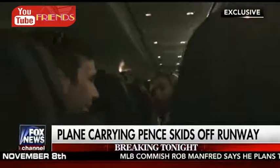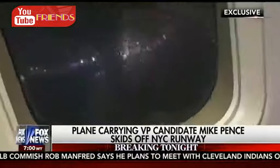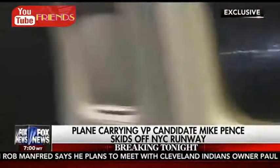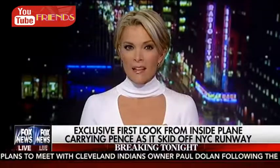We'll be right back. The very first images of what was going on as the aircraft carrying Governor Pence and the press pool slid down the tarmac, unable to stop. Welcome to The Kelly File, everyone. I'm Megan Kelly.